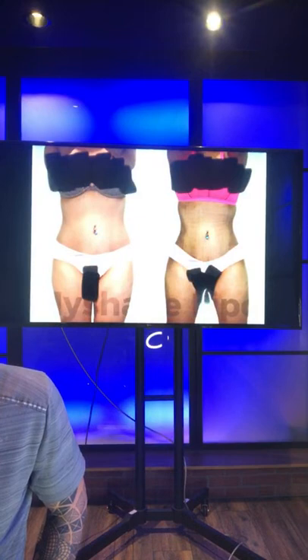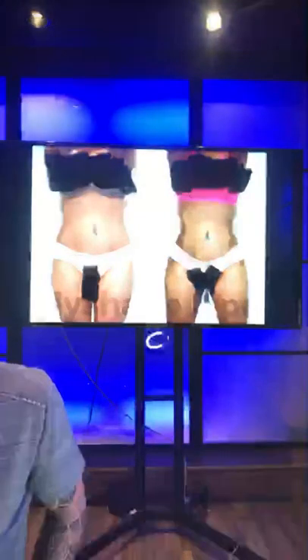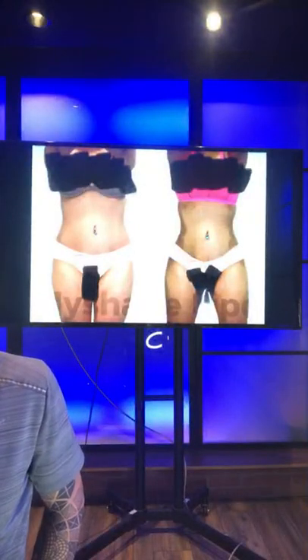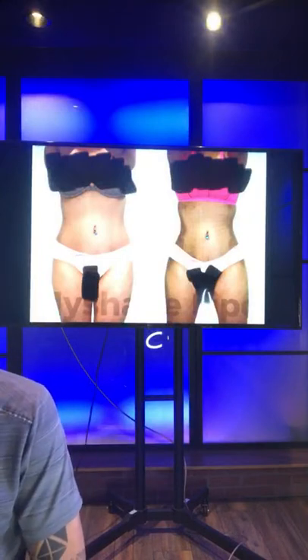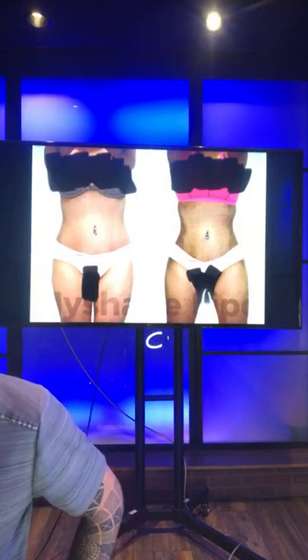What is the time frame to go back to work after lipo? Statistics say patients report being able to go back to sedentary type jobs within three to five days.